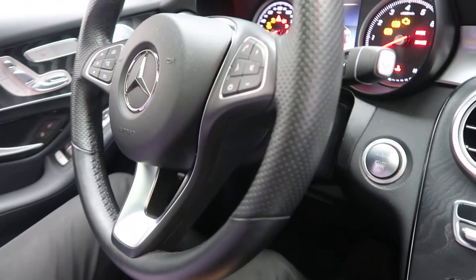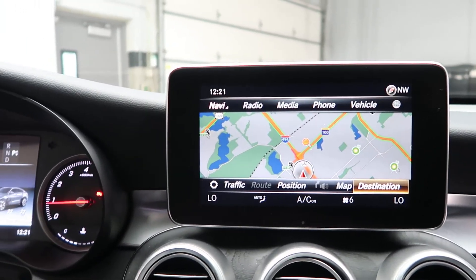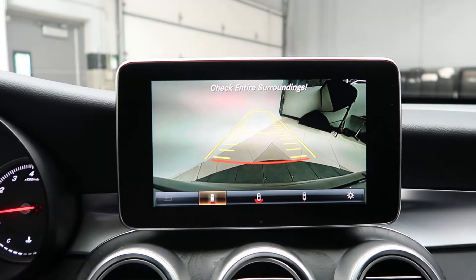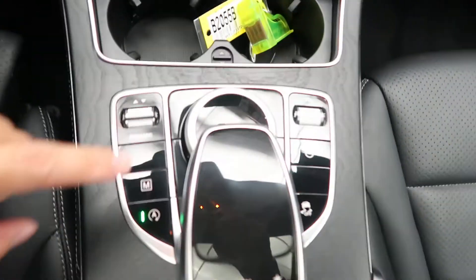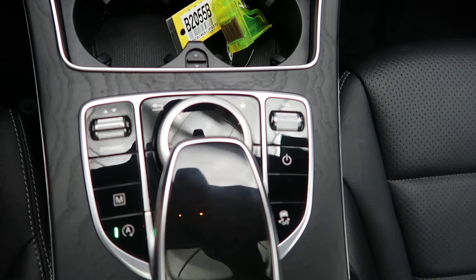A push start ignition. Multimedia package with navigation and voice command. Rear view backup camera. Dual climate controls, smart keys for media display. Touchpad wheel for the infotainment center. Dynamic selects for different driving patterns.